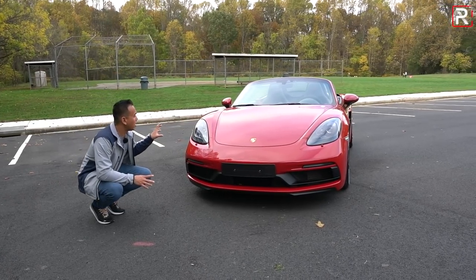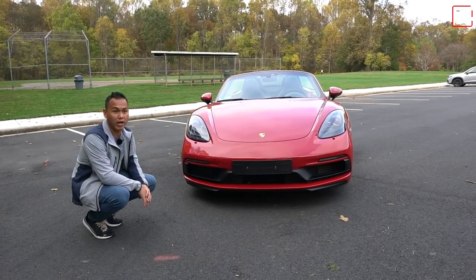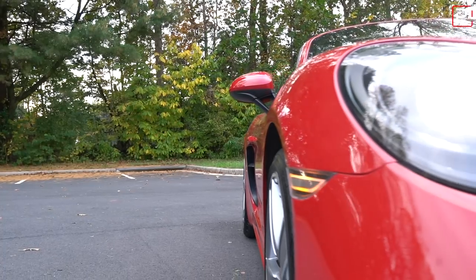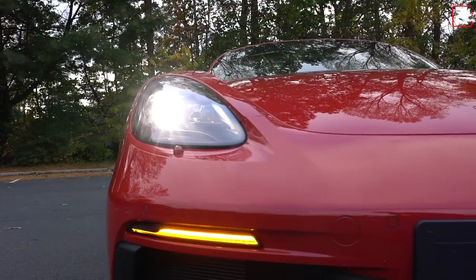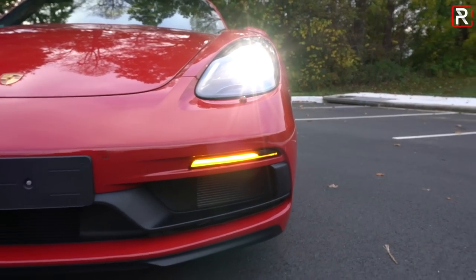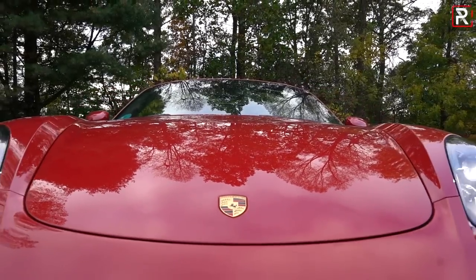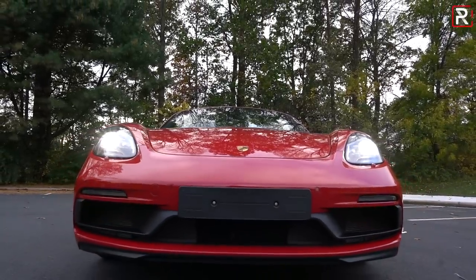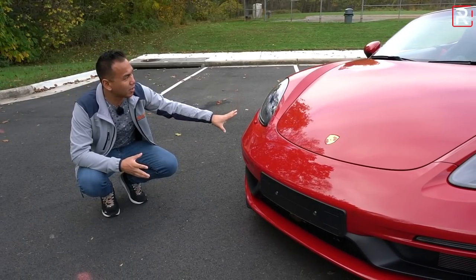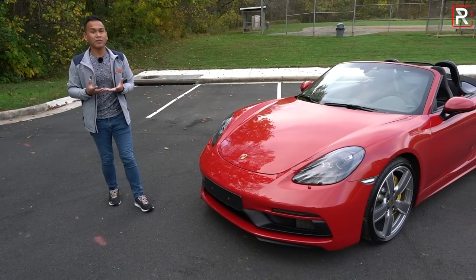Looking at the front fascia, Porsche spec'd this one a bit differently versus the one I had. First of all, it's painted in carmine red, which is $2,600 extra. It also has Porsche bi-xenon headlights with four-point LED daytime running lights. This is a German-spec model, which means we have body-colored headlight washers that I don't believe we get on the U.S.-spec model. The GTS trim also includes the sport design front fascia and a 20-millimeter drop in suspension — about 0.78 inches lower versus a standard Boxster.